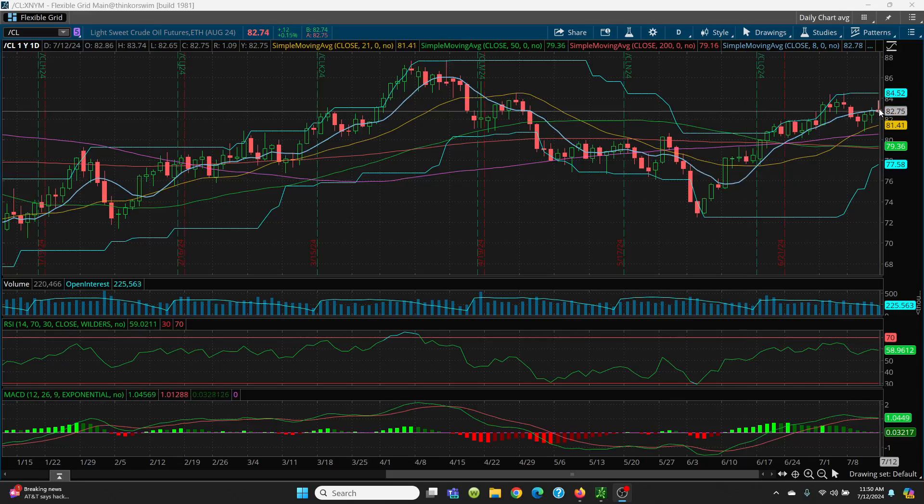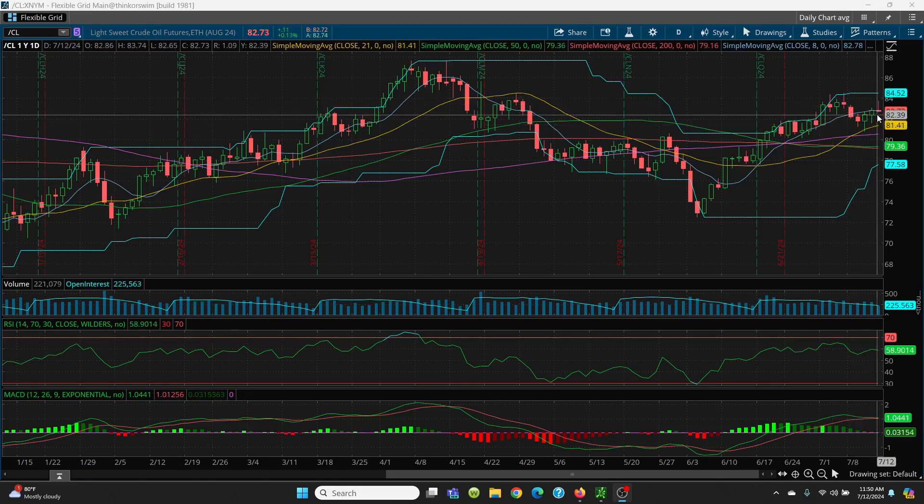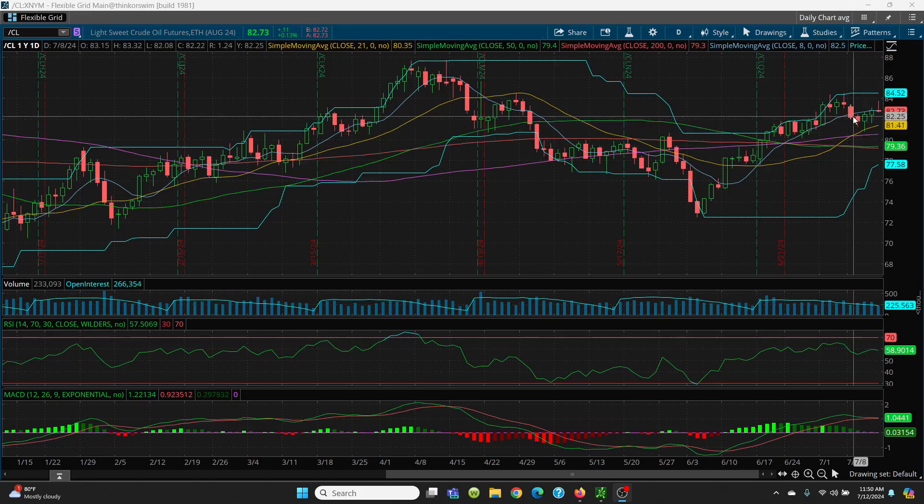We got a high today so far of $8,374. Looking to the left of the chart, you have $8,364, so we came within $0.10 of that. The next level is $8,393, then $8,438, and then $8,452. But it looks like crude oil is just a wild situation. That's what we want to watch on the upside. The key level is this 8-day SMA at $8,278 — you have to close above it, then we can ratchet higher.